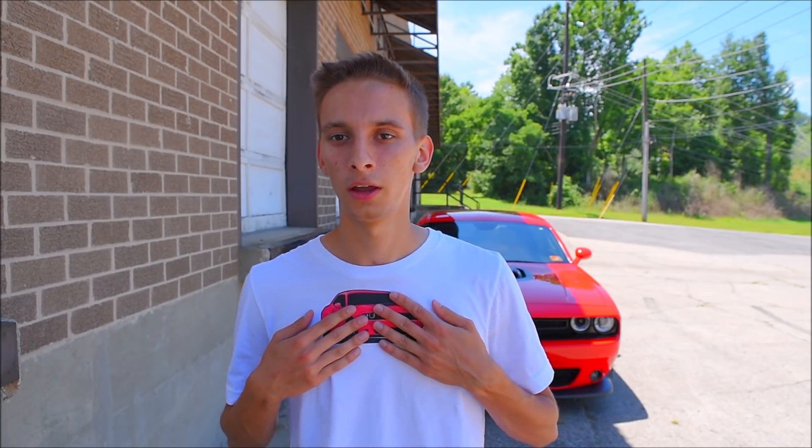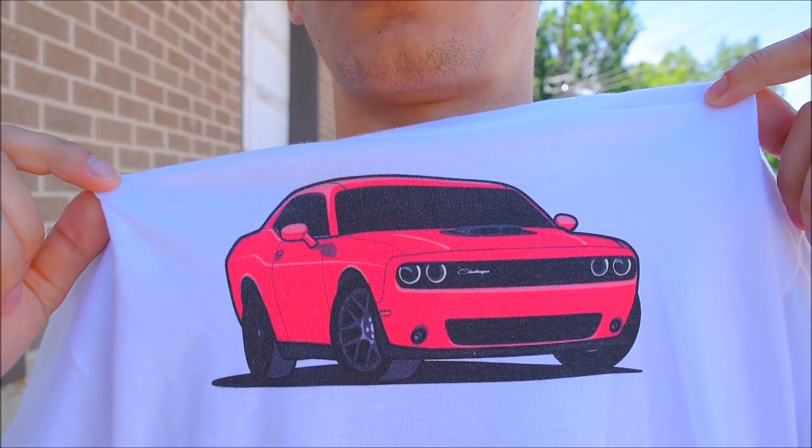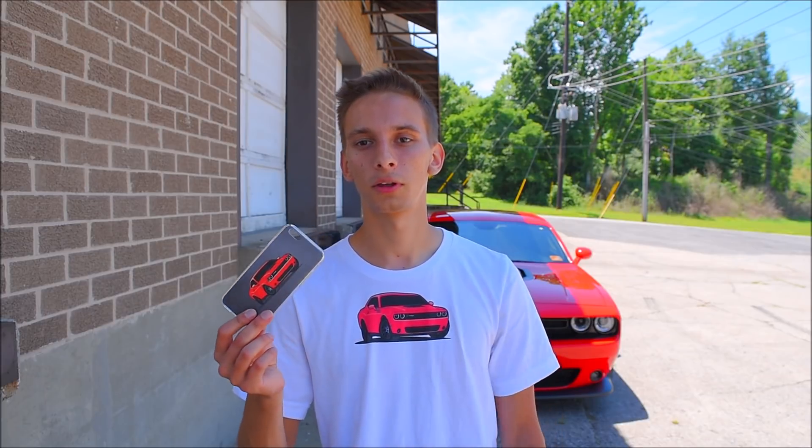For the shirt, it actually did exceed my expectations. I wasn't expecting it to be this comfortable. It's actually kind of stretchy too — it's kind of like an athletic shirt, but it's cotton. And with the design, as you can see, it's not just a regular sticker that they stuck on there. It's actually printed onto the shirt, which I think is really good. The only thing I can say is that I wish the design was a little bit bigger. But other than that, I really like how it looks. I love wearing this shirt — you probably saw it in my video that I posted a few days ago. It's really comfortable.